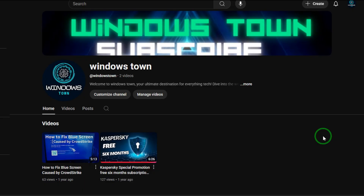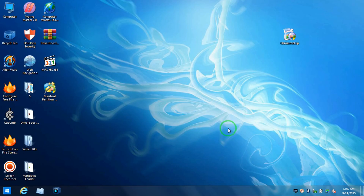Please don't forget to subscribe and share this video with your friends in order to help us reach new subscribers.